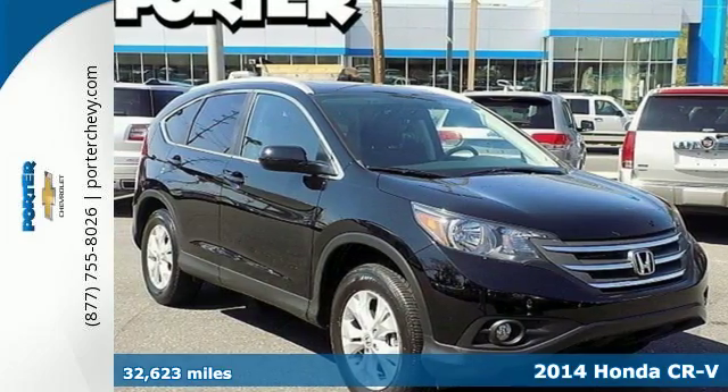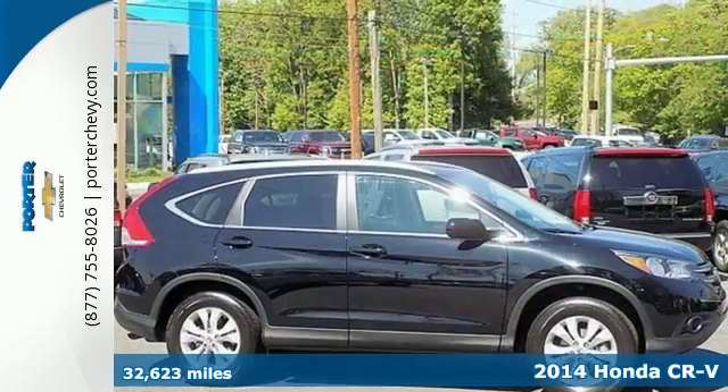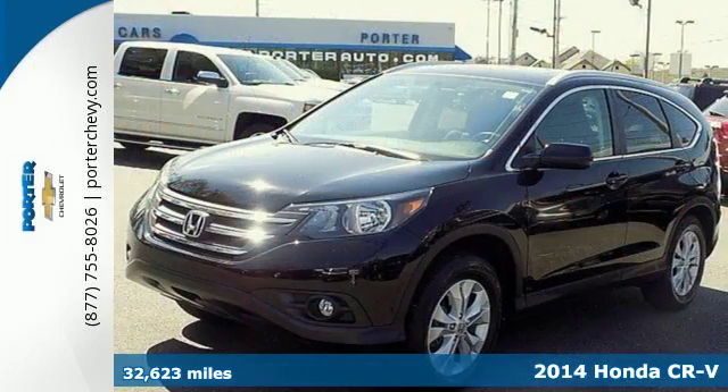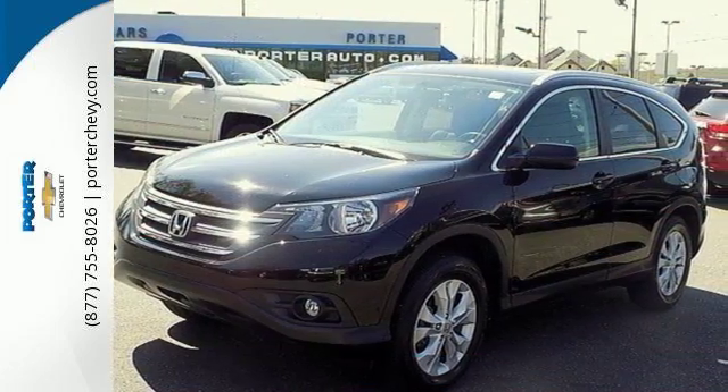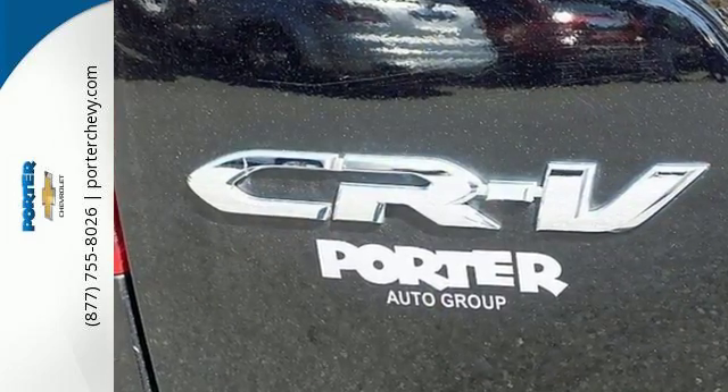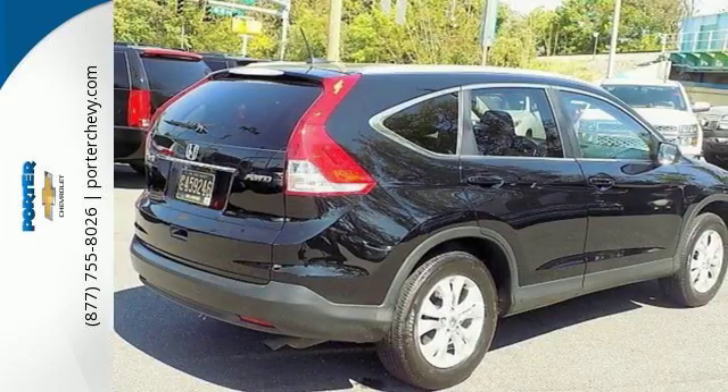Here's a 2014 Honda CR-V. It's stylish and the perfect size for your family. Honda forgot nothing when designing the functional interior of this CR-V, with the included rear-view camera, eco-assist, Bluetooth hands-free link and multiple airbags.